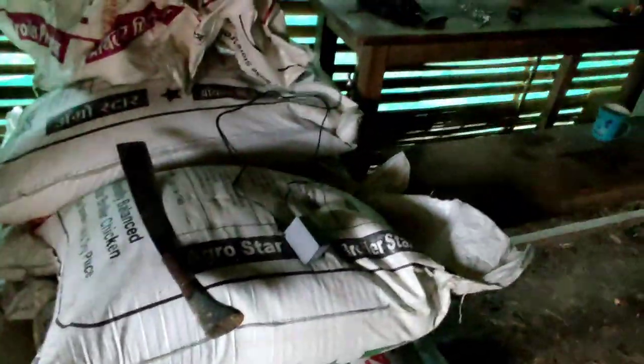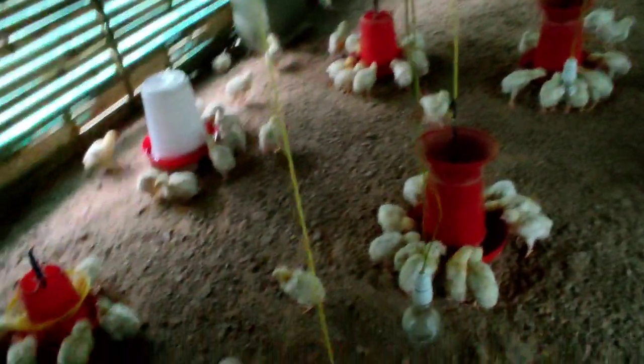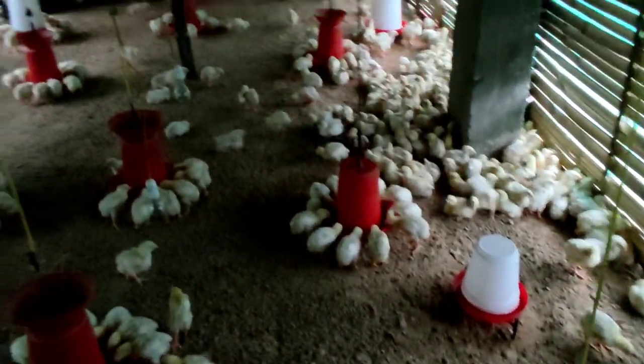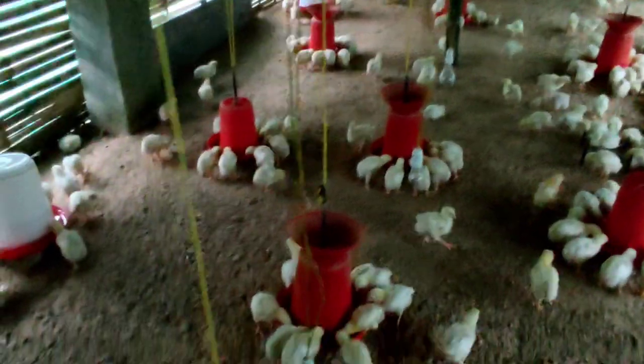The tree is now over. This is the tree. It is now over.